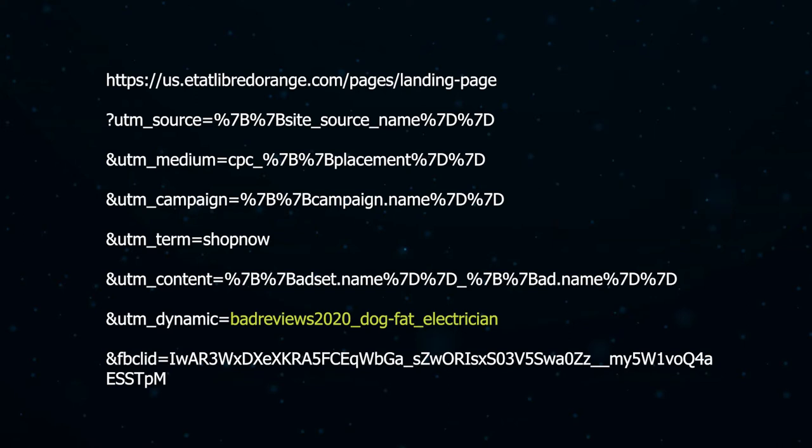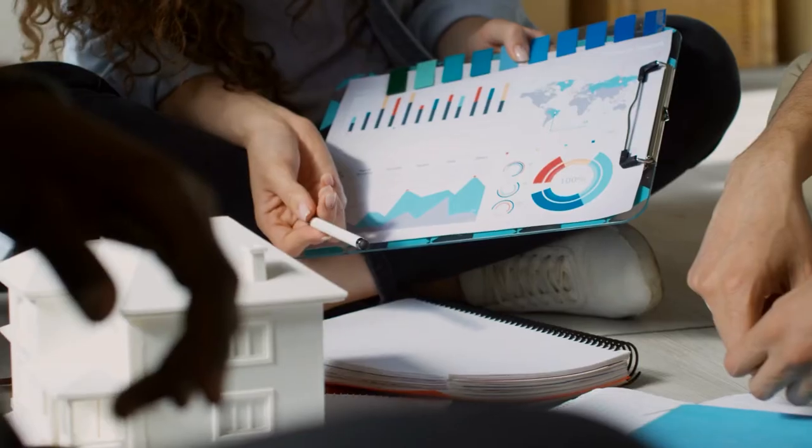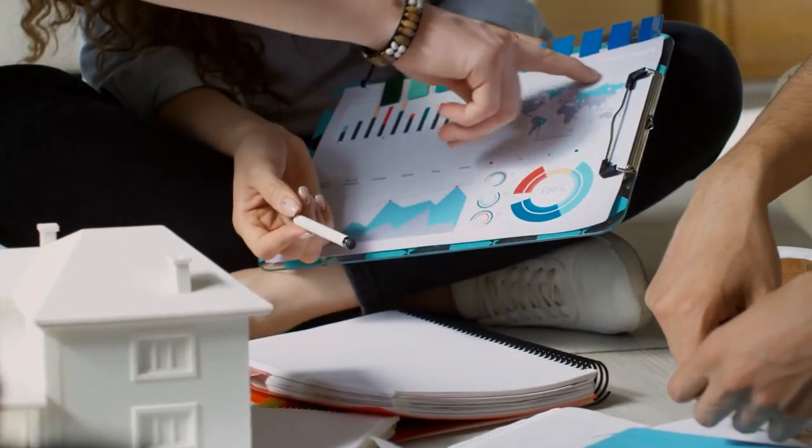Speaking of UTMs, we can decode that their analytics account looks something like this, which tells their marketing team that a particular user is visiting their site from Facebook, from a paid campaign, after seeing an ad in a specific placement — and these are the names of the specific campaign, ad set, and ad that the user clicked from. This allows them to pinpoint what marketing efforts are producing the best results.